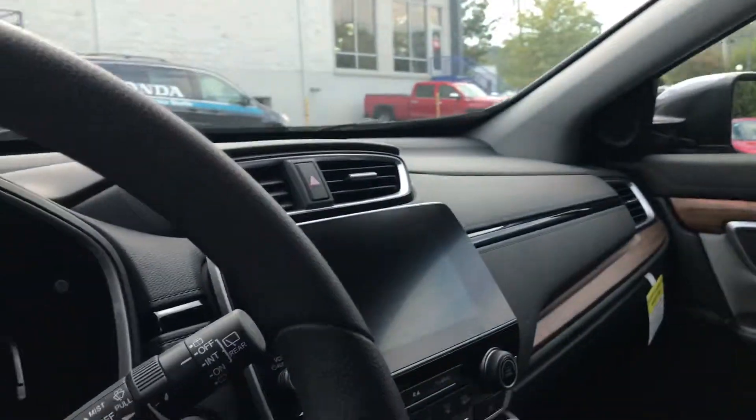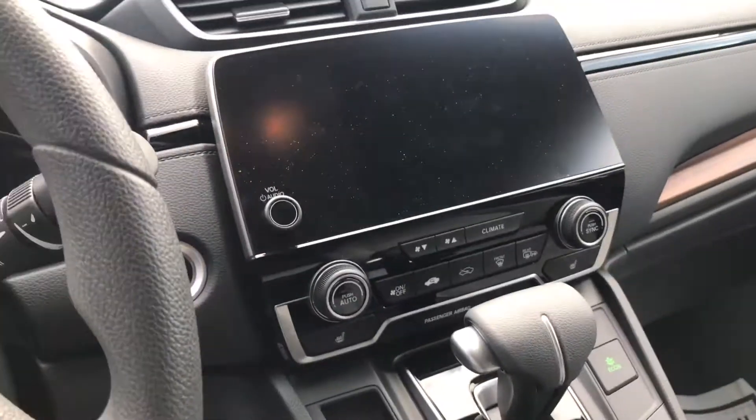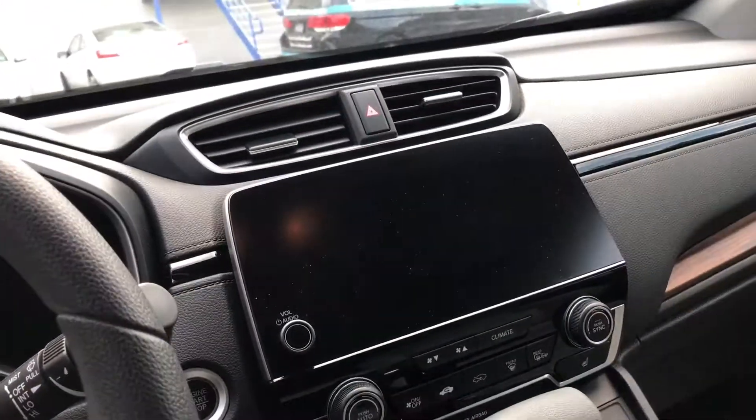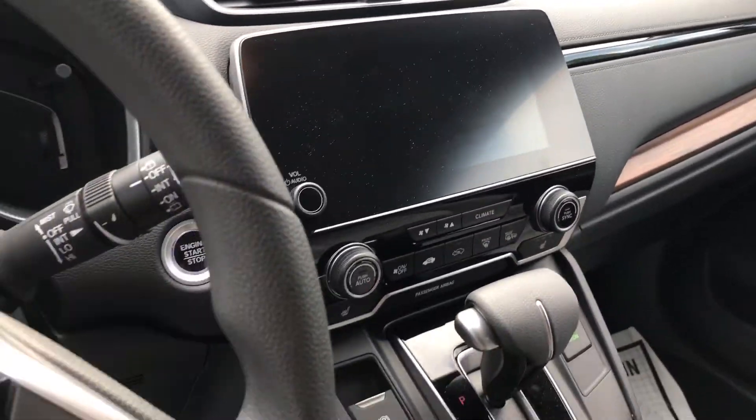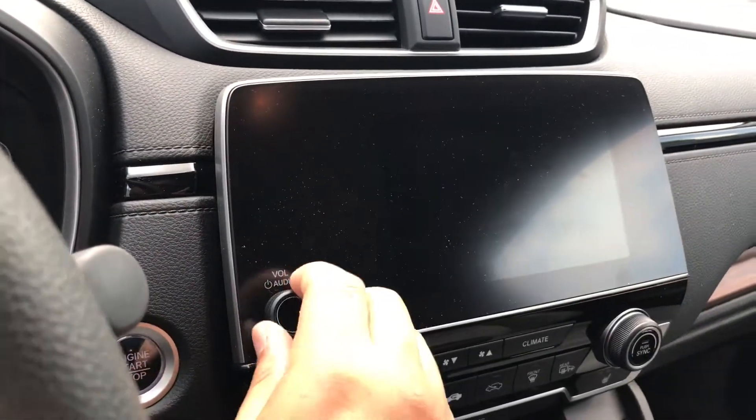So you have auto headlights, you get the moonroof, and you do get a brand new touchscreen display that shows Apple CarPlay and Android Auto. That's the feature I was describing — when you plug in your iPhone, your apps will come up onto the touchscreen. You do get a volume knob on this vehicle as well.